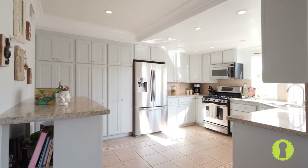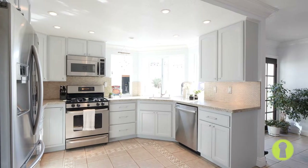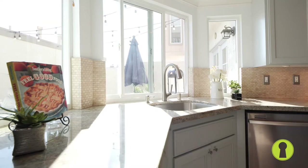This naturally lit kitchen features stainless steel appliances, granite countertops, tiled backsplash, and shaker wood cabinetry.